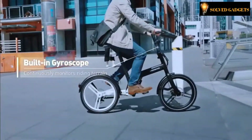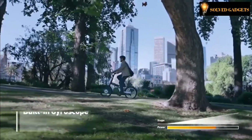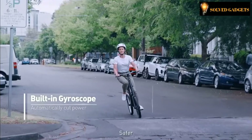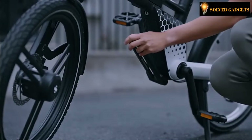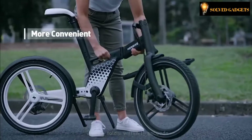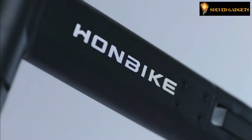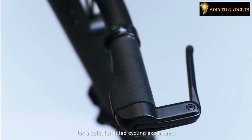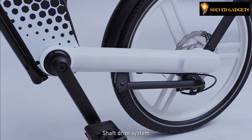Easier and effortless riding across different terrains. Safer — it protects you when making a turn. It quickly folds within 15 seconds, with braking conventions for a safe, fun-filled cycling experience. Shaft drive system.